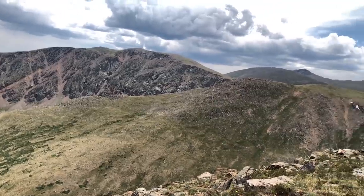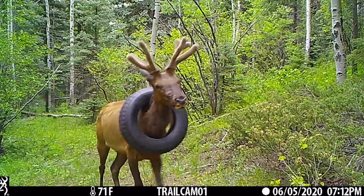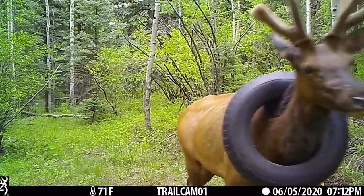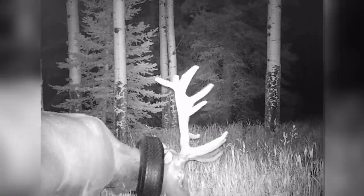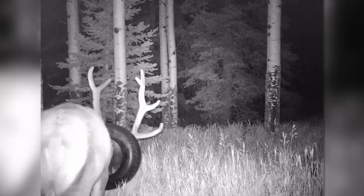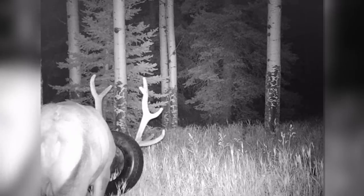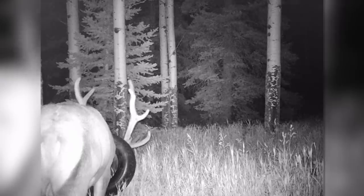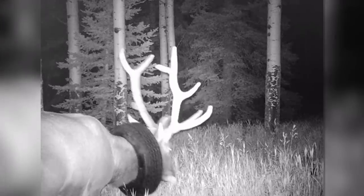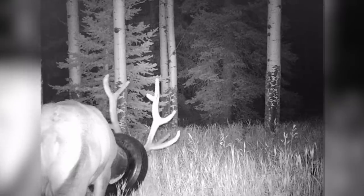We've had about six sightings of this elk, three or four of which have been on trail cameras. Really we've only had about two in-person sightings — one from several miles away with a spotting scope above treeline by our wildlife officer, and another behind a home over in the Deer Creek Canyon, Kester Road area, just due west of Chatfield.